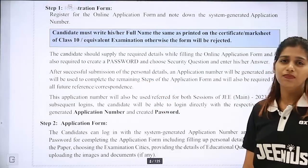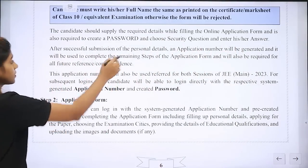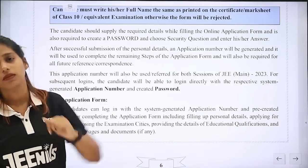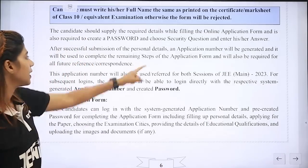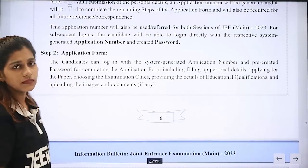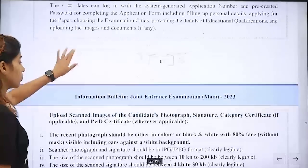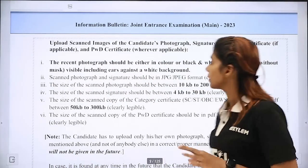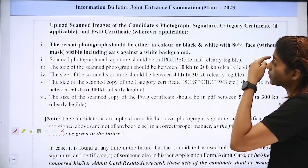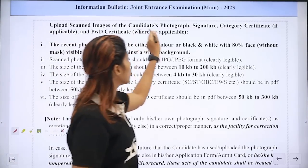Use the password. We will submit your personal details — correct personal details — because after successful submission of the personal details, an application number will be generated and it will be used to complete the remaining steps. After the registration process, we have to fill the application form. In this application form we will upload all the documents. We will upload scanned images of candidates' photographs and signatures.